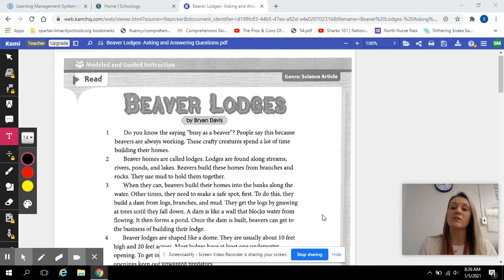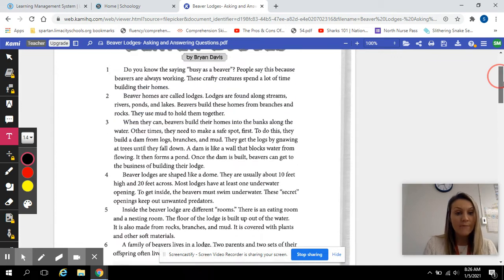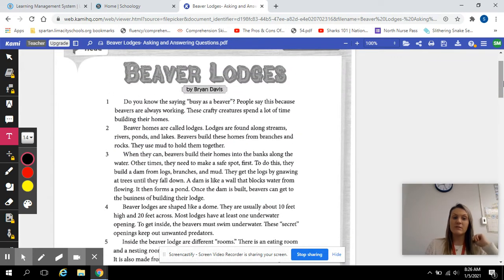We're going to read 'Beaver Lodges' and then we will get into our asking and answering questions. So let's read 'Beaver Lodges.'